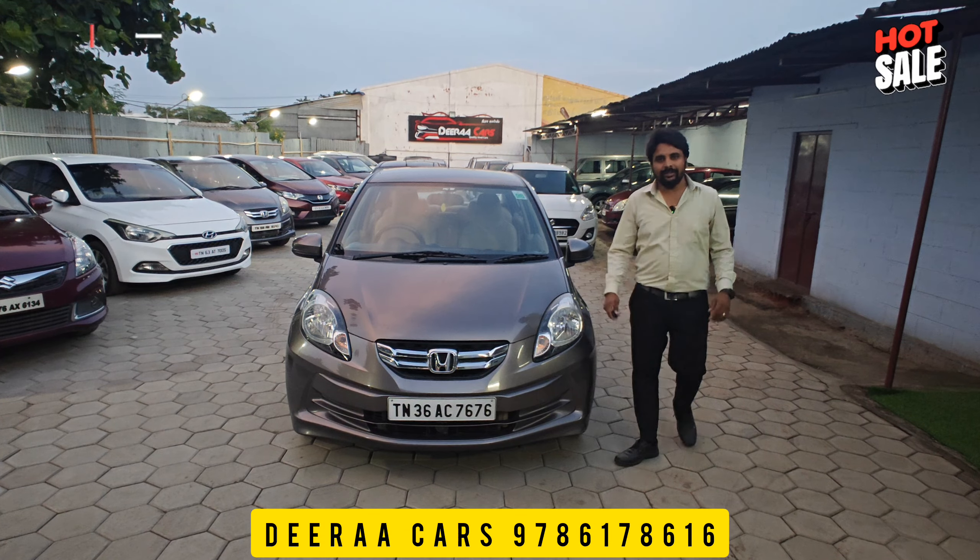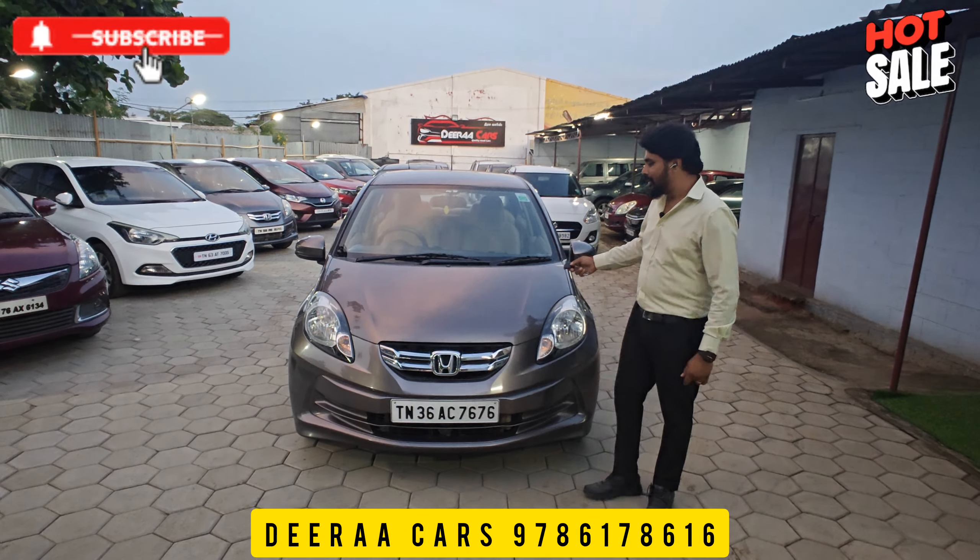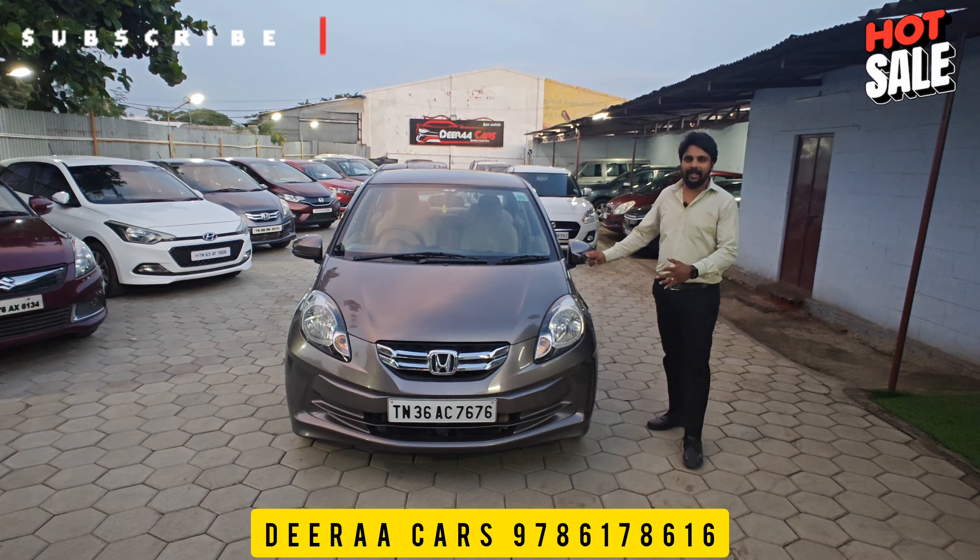Hello everyone, this is Drakas. I am DSK. Actually, if we look at a new sale, it's amazing. Actually, we have a mileage.